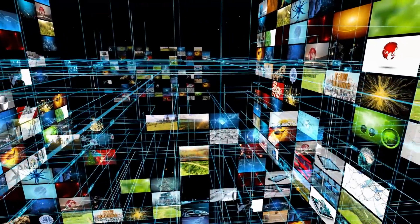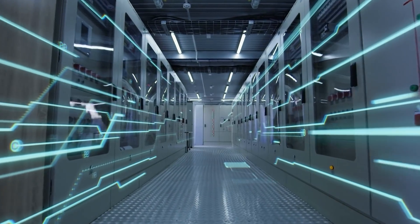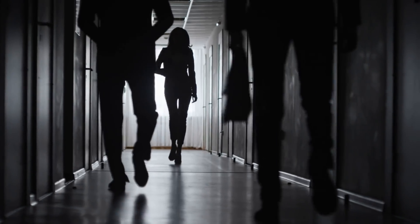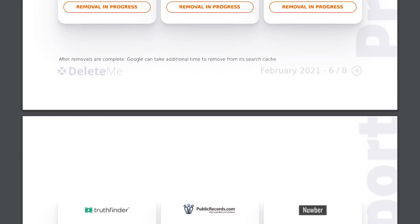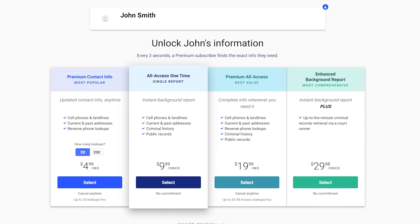Every account you create, every company that gets your information is another entity that can share that information. In the United States especially, data brokers collect, harvest, and share this information to those looking to pay for it. Most people actually have profiles accessible through sites like MyLife and dozens of others, which anyone is able to access and purchase your information for typically just a small fee.